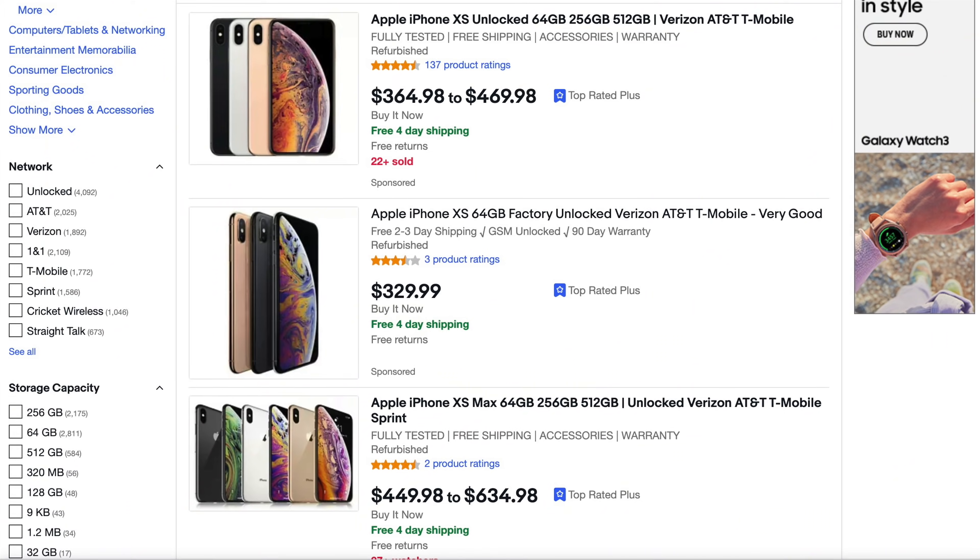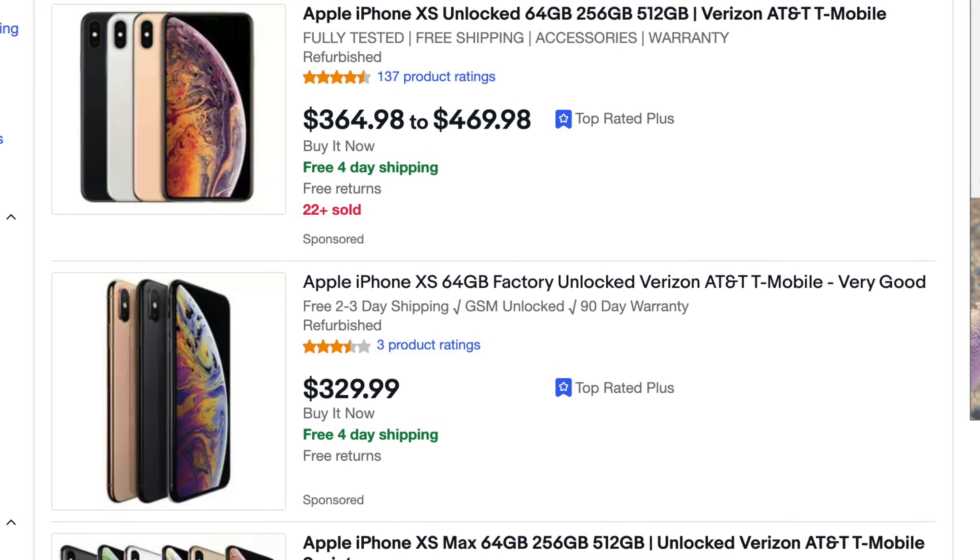And if you just broke your phone and you're buying out of necessity, you can always just go on eBay and buy an iPhone 10S for less than $400. It still has Face ID, it's only about two years old, and it's a good phone.